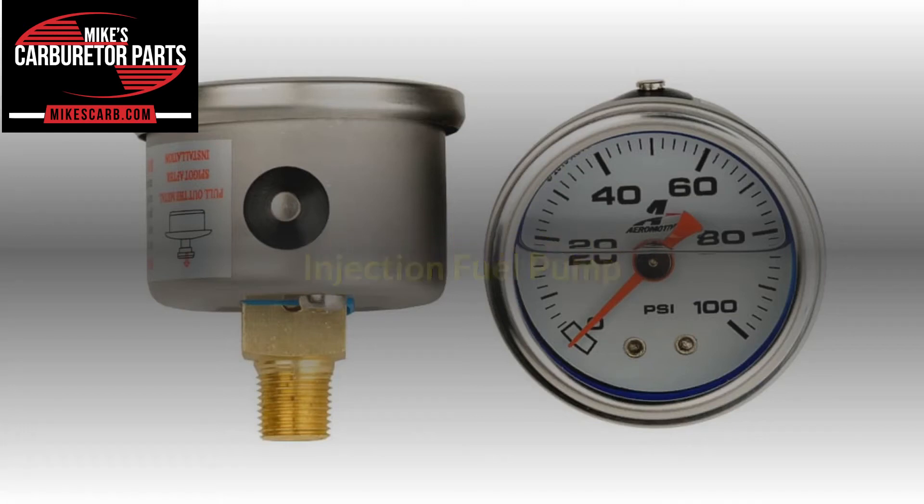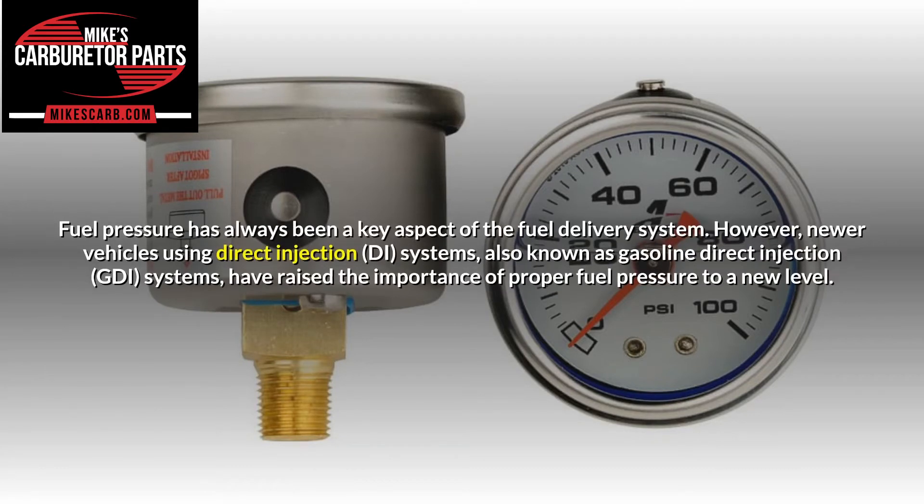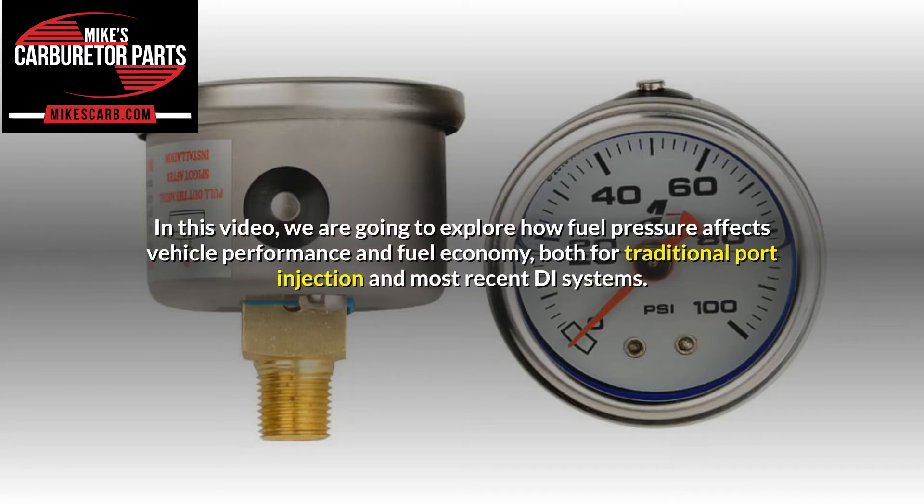Injection fuel pump. Fuel pressure has always been a key aspect of the fuel delivery system. However, newer vehicles using direct injection systems, also known as gasoline direct injection systems, have raised the importance of proper fuel pressure to a new level. In this video, we are going to explore how fuel pressure affects vehicle performance and fuel economy, both for traditional port injection and most recent GDI systems.